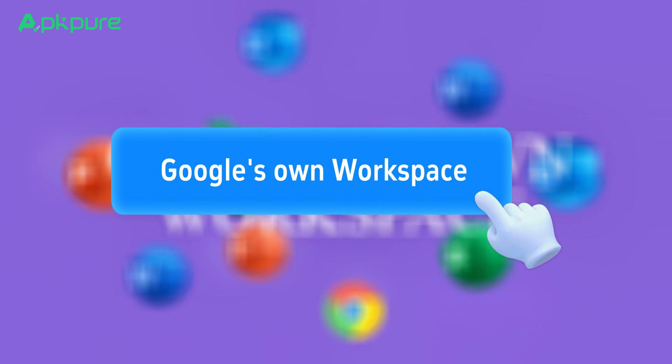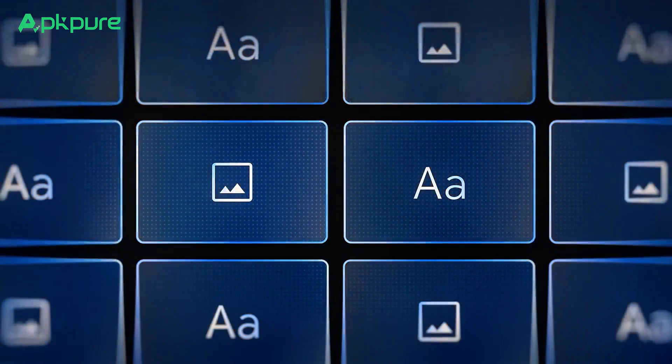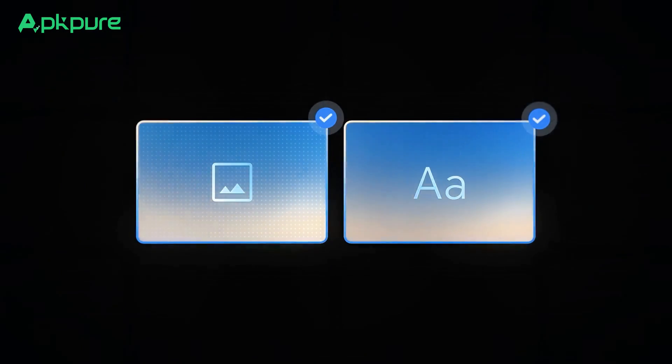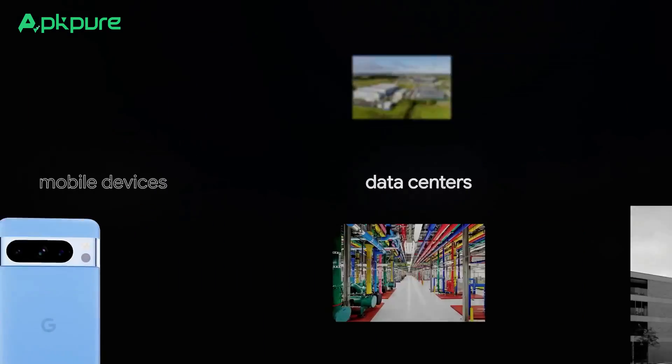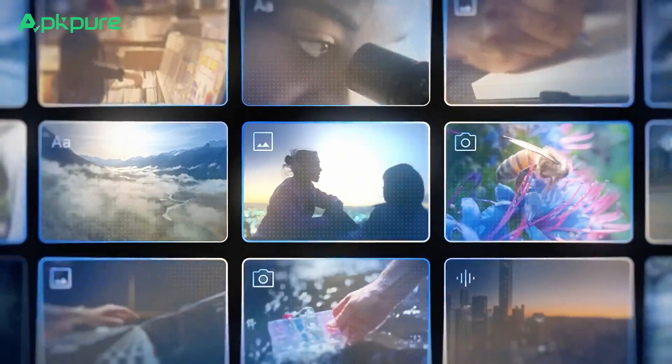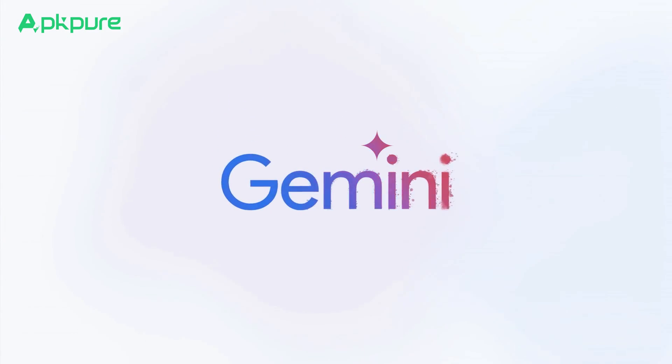Gemini's still getting its gears meshed into Google's own workspace apps. For now it's all about whipping up text and cooking up images. But even with just that, Gemini's got the gift of the gab for all your creative wordsmithing needs. It's like your personal muse for drafting up anything from emails to epic stories.